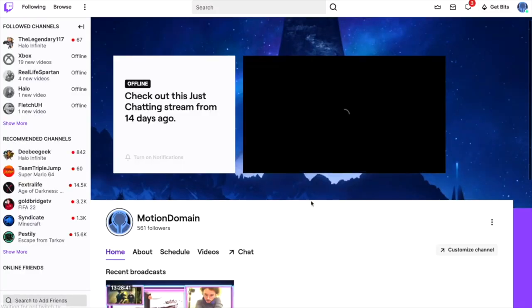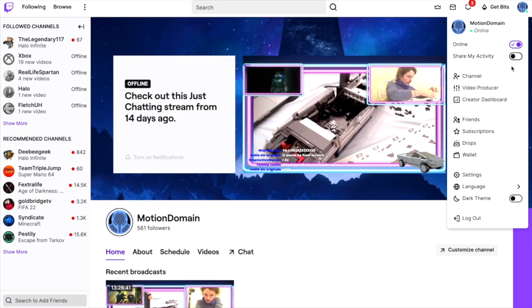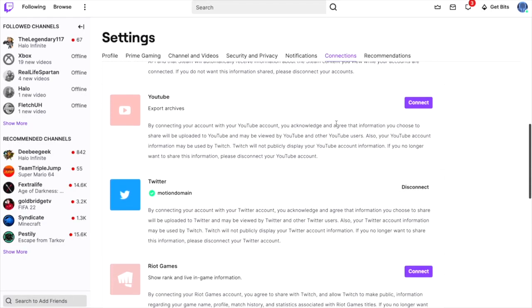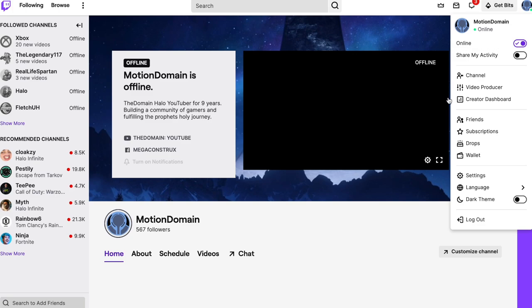First things first, before anything else, go to your Twitch — this is my Twitch, Motion Domain, please give it a follow if you enjoy my content. Go to your Twitch account, then head to your settings, then check out your connections. This is where your accounts should be linked. Scroll down and make sure that your Xbox — whether you have a Series X and S or just Xbox One — is connected to your Twitch account.